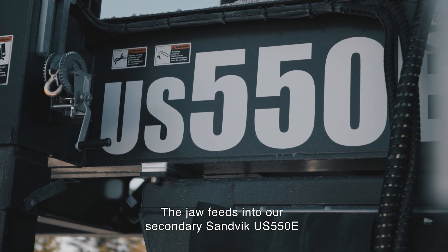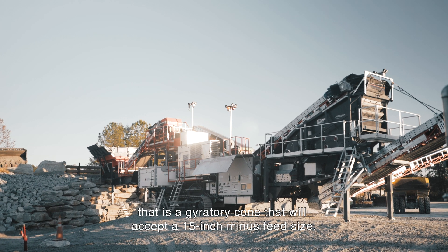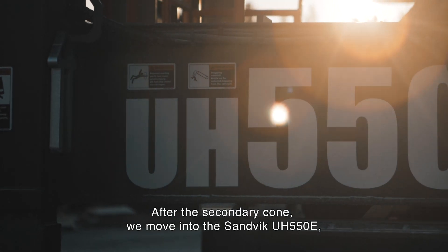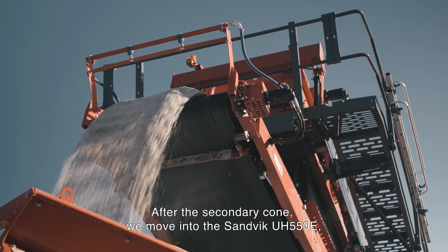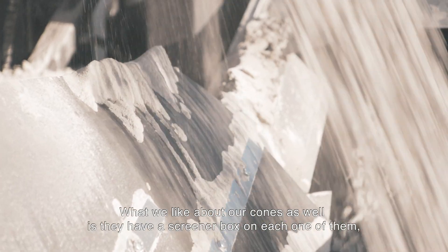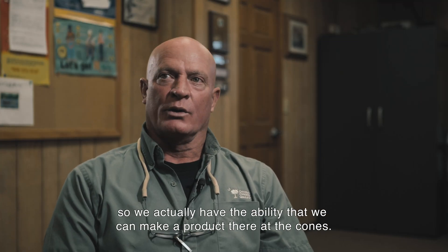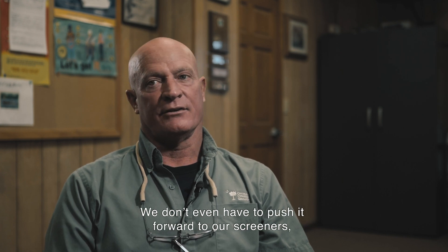The jaw feeds into our secondary US 550E, which is a gyratory cone that will accept a 15-inch minus feed size. After the secondary cone, we move into the UH 550E, which is our tertiary cone. What we like about our cones as well is they have a screener box on each one of them, so we actually have the ability to make a product right there at the cones.